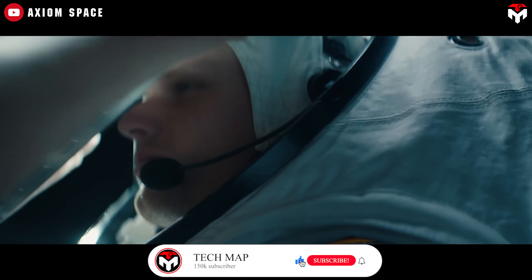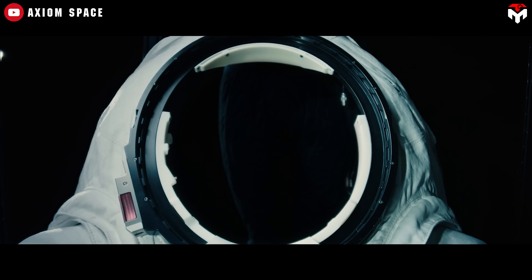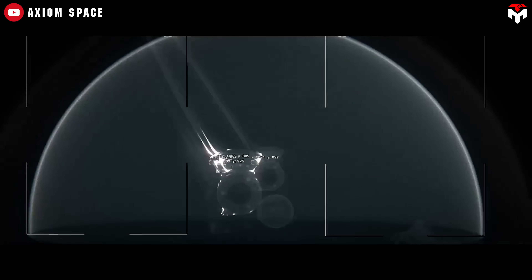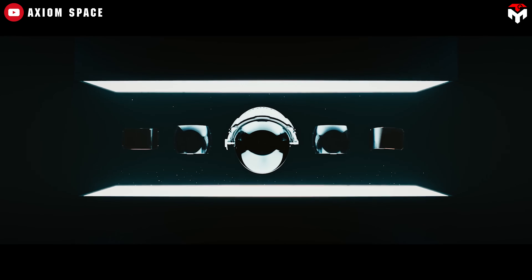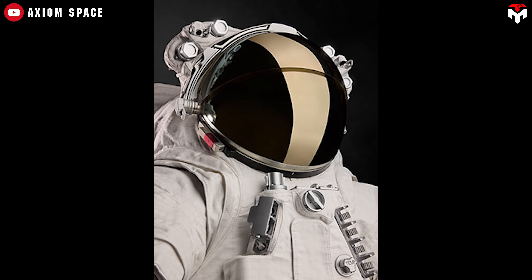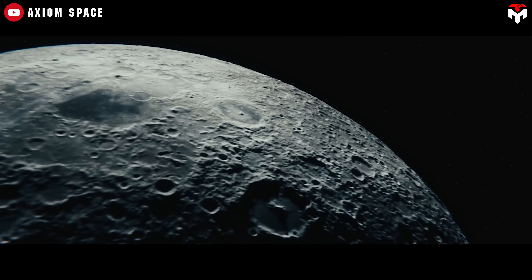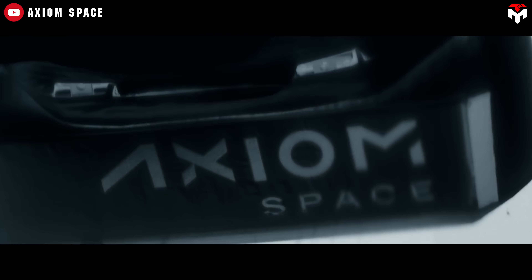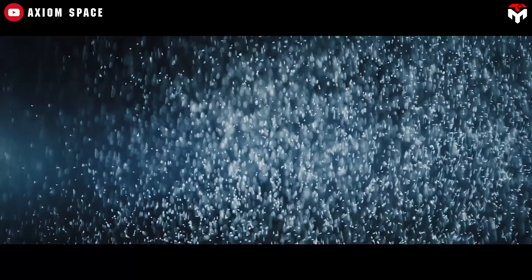In July 2025, Axiom announced a partnership with Oakley for the suit's visor system. This includes Oakley's next-gen high-definition optics — HDO — just like their premium eyewear. The helmet's visor system features a deployable two-part visor to handle extreme lighting and a second bubble helmet for added UV and dust protection. The outer layer is coated in 24-karat gold — not just for style, but to combat the harsh, blinding sunlight at the lunar south pole. All those layers also help reduce lunar dust interference, a major concern when walking for hours in one of the most unforgiving environments in the solar system. Axiom's suit is light-years ahead of Apollo and a huge step toward humanity's return to the moon.